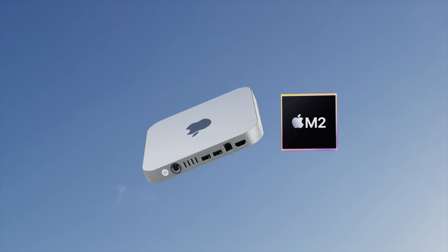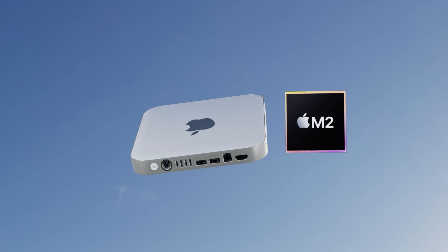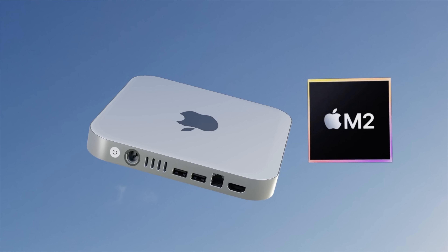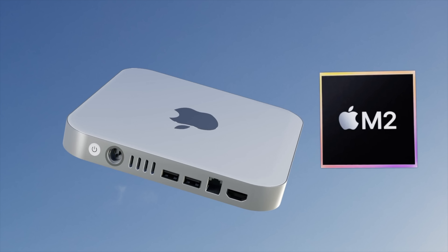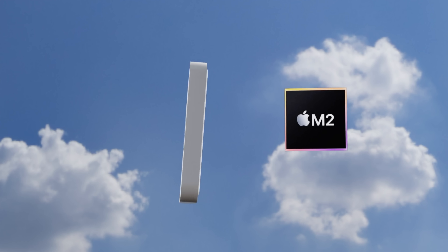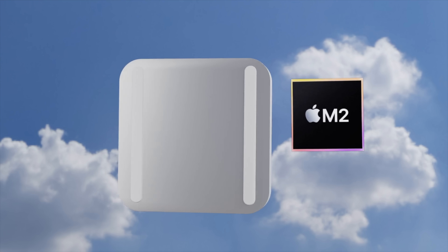The great news is Apple is looking to make a whole new design for the Mac mini, based on the renders shown here. Apple will also be putting in a more powerful Apple Silicon chip than the M1 — specifically the M2 and the M2 Pro.